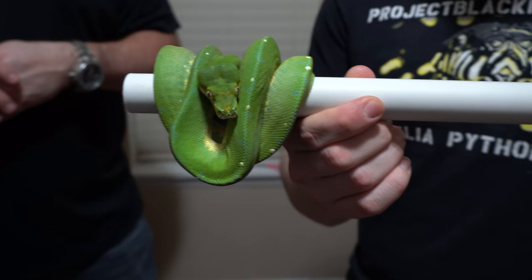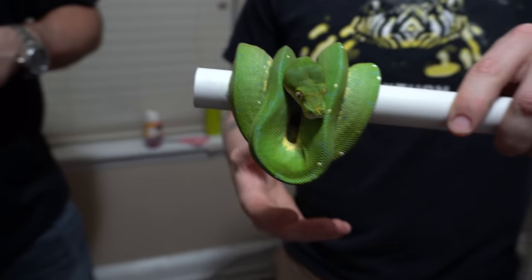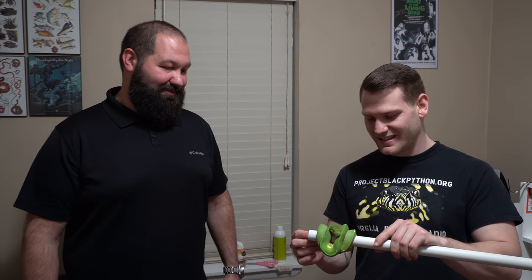This is our green tree python named Limeade and he is actually a Jayapura locality mixed with a Sarong locality. A lot of times you see these guys imported from Indonesia, but this guy is actually US captive born and bred, which I think really makes a difference when it comes to handling — I can take this guy out and handle him whenever I want, whereas most are commonly a bit more offensive than that. Comment below if you think that's a really great name — Limeade.